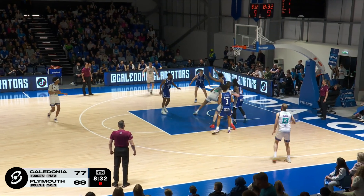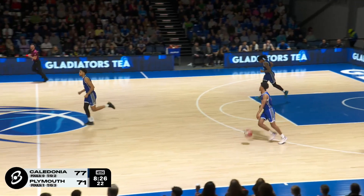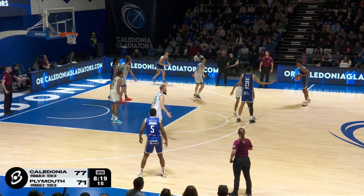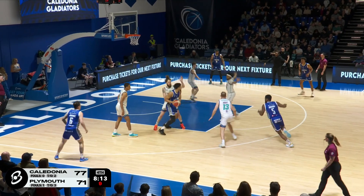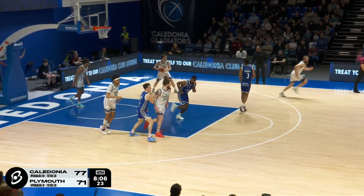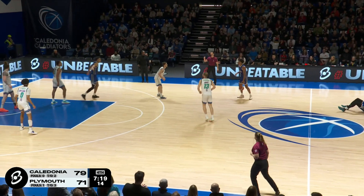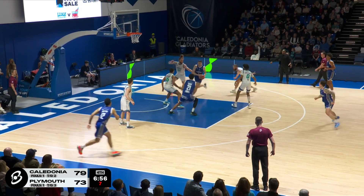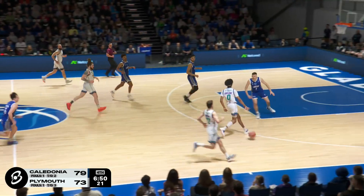Atwood, spinning half spin, up strong and finishing for two. Big finish over Moore Jr. Atwood — solid, brings them back within six. And remember Plymouth have beaten Caledonia twice this season. Here is Bothwell, left-handed. Jimenez. Onwas saves that one from going backcourt. Douccia saves that one from going out of bounds. In the corner, Fraser Malcolm skipping it — Jimenez. Nice hands there from Cam Copeland.